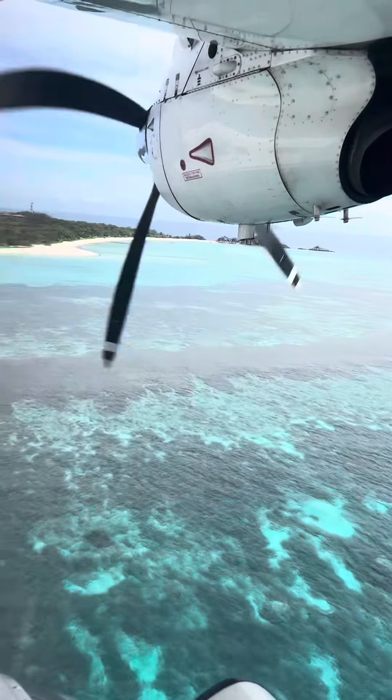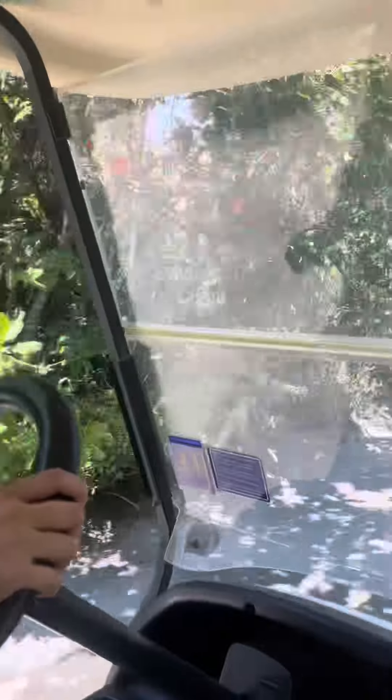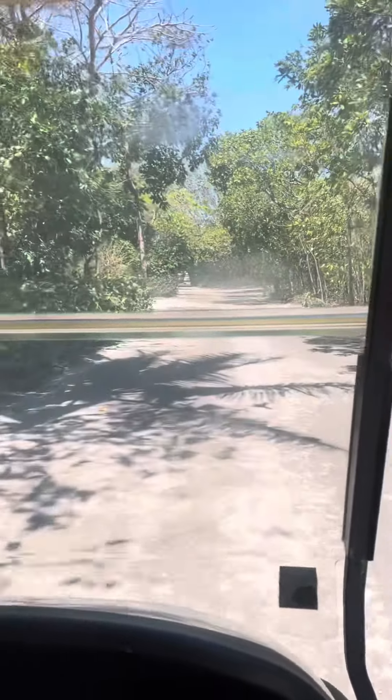Located in the Cuyo Archipelago of Northern Palawan, Amanpulo lies on Pamalikan Island, a private island with white sand beaches and pristine reefs.